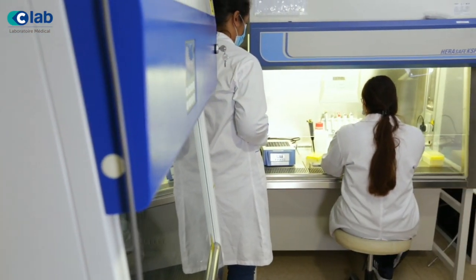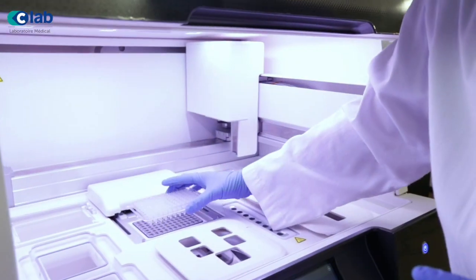The Next Generation Sequencer — NGS — will be used for prenatal testing and inherited cancer tests. At C-Lab, we chose the best equipment from Thermo Fisher Scientific, who is the world leader in NGS technology. NGS decodes our DNA and allows us to know our genetic makeup. It also shows errors or mutations in our DNA which can cause diseases and how we may respond to certain medicines or therapies.